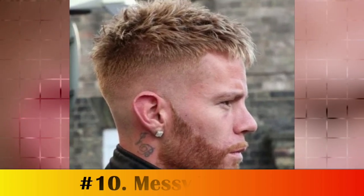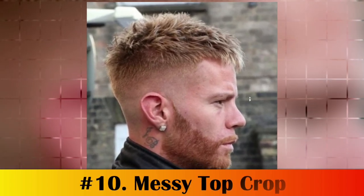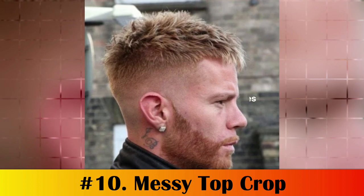Number 10: Messy Top Crop. Messy cropped hairstyles look fun and playful, especially on boys, teens, and younger men. When styling a messy crop top, use a light hold product to keep the hair flowing and tousled.